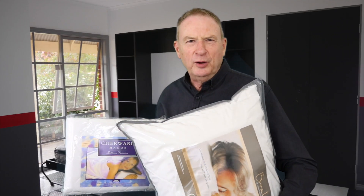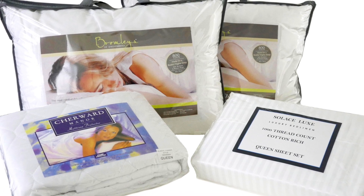Today we've got a great offer — free bed linen with your next wall bed purchase. So get in early.